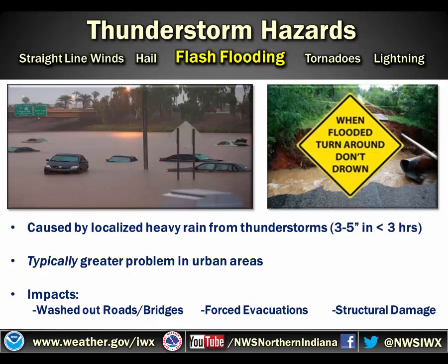Some of the impacts can be washed out roads and bridges, forced evacuations, and structural damage. Another thing that makes it unfortunate is that with flash flooding there isn't a lot of warning — a lot of times it's less than 30 minutes before the flash flooding starts to occur. So it's important to keep an eye on your surroundings to make sure you never drive into flooded water. You don't want to end up like these cars here, or drive into water and find out that the road is washed out and have your car taken away. So it's always safe to go by the motto: when flooded, turn around, don't drown. That's the safest way you can be during a flash flooding situation.